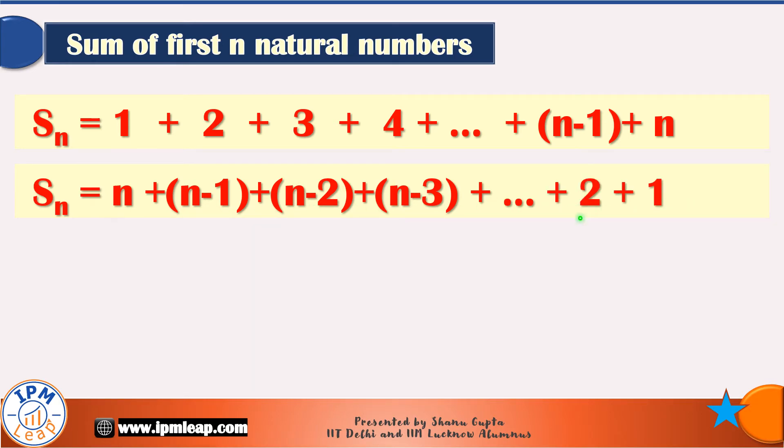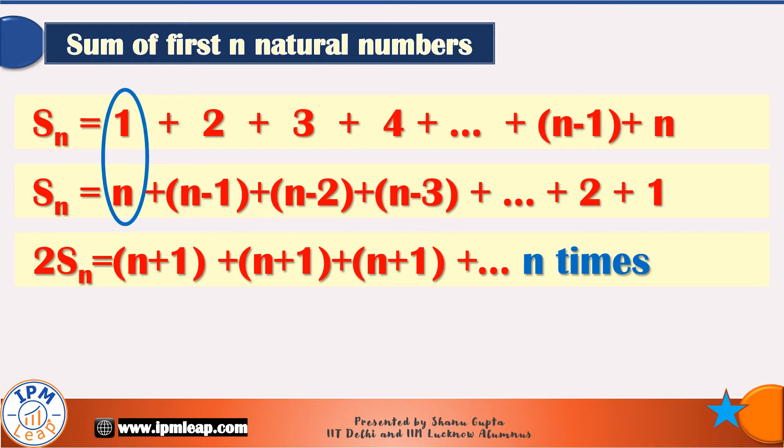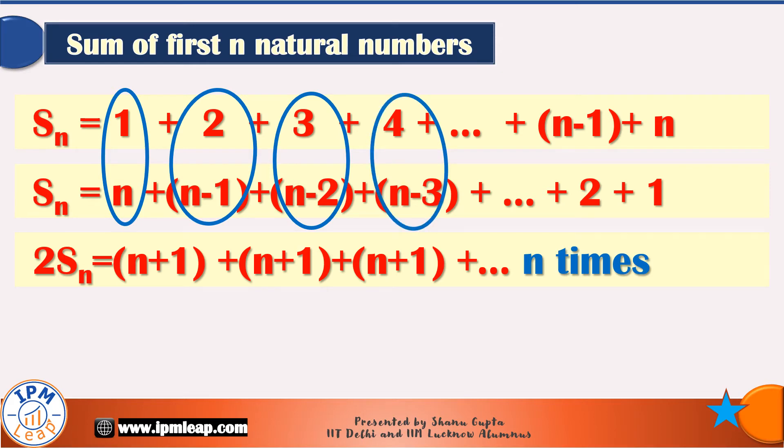Adding both these equations, we get 2 times Sn on the left-hand side, and on the right-hand side we observe something delightful. When we add the first and last number, 1 and n, we get n plus 1. The sum of the second and second-last number, 2 plus (n minus 1), is also n plus 1. So is the sum of the third and third-last number, 3 plus (n minus 2), which is n plus 1 again. Because there were n numbers to begin with, the sum of each pair, which is n plus 1, is written n times.